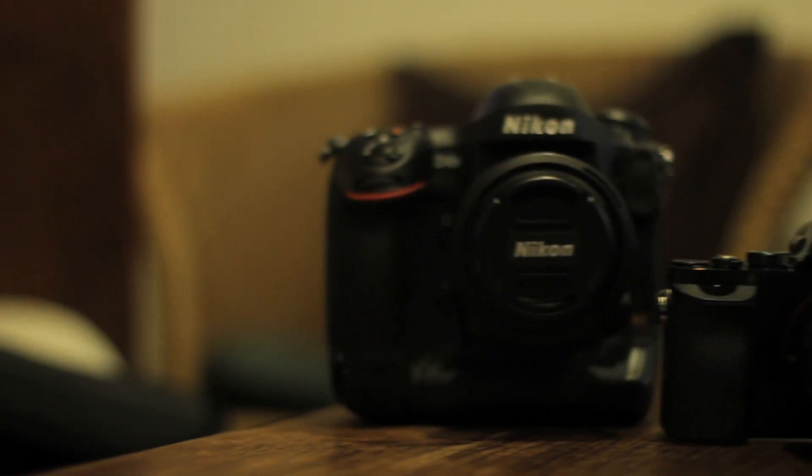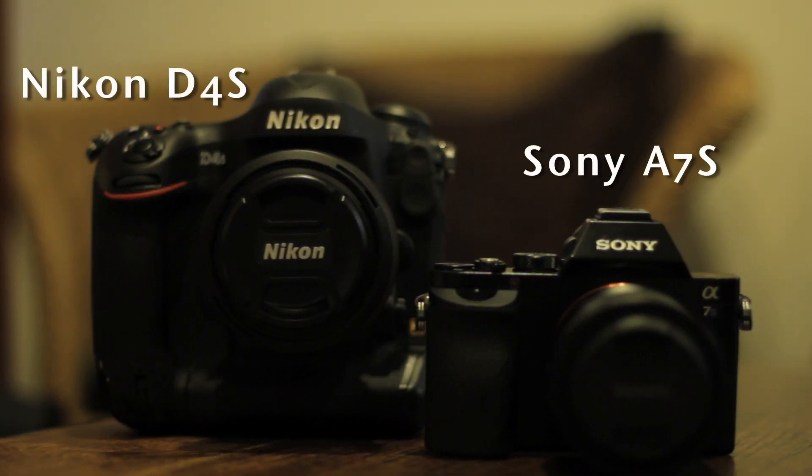Hi guys, we're here today to test the capabilities of the Sony A7S and the Nikon D4S, and more importantly, how they perform at high ISO levels. So without further ado, let's begin.